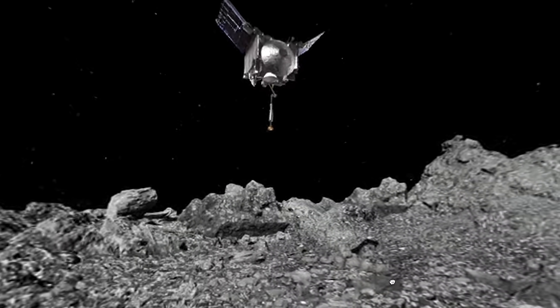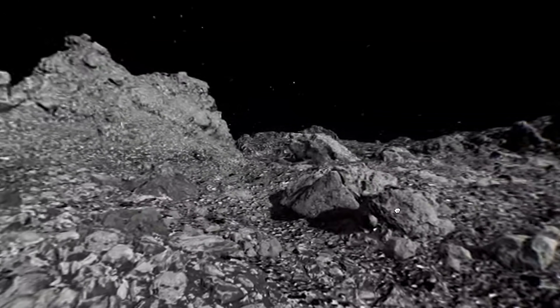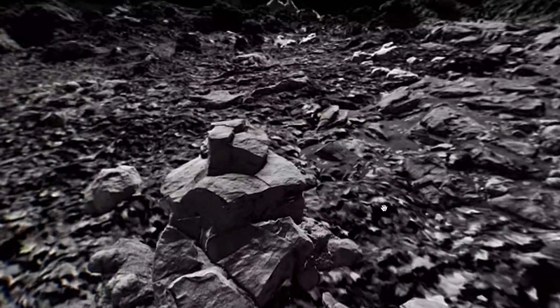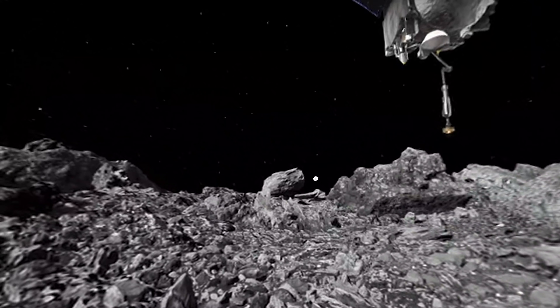OSIRIS-REx has imaged Bennu better than we have Earth and our own moon. Using this extremely high-resolution data, we have been able to create stunning visualizations of the surface of the asteroid. We used imagery from the Nightingale sample site to create a 360 VR visualization of the rugged terrain.